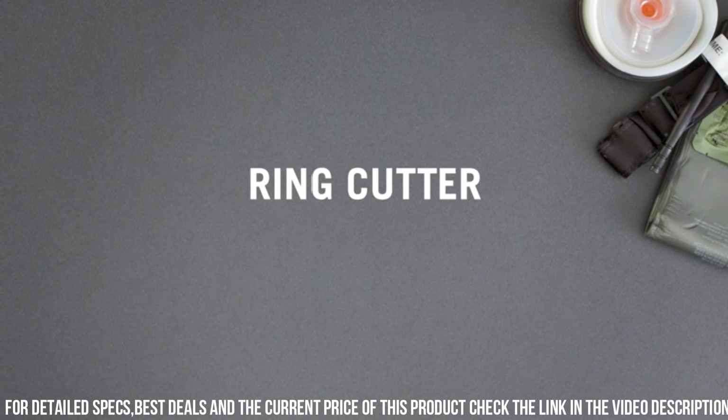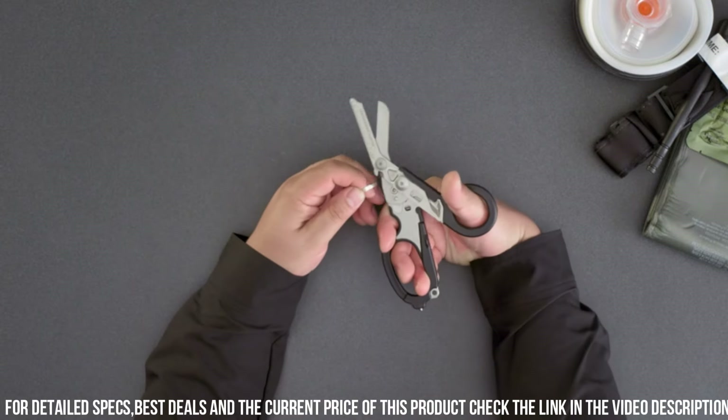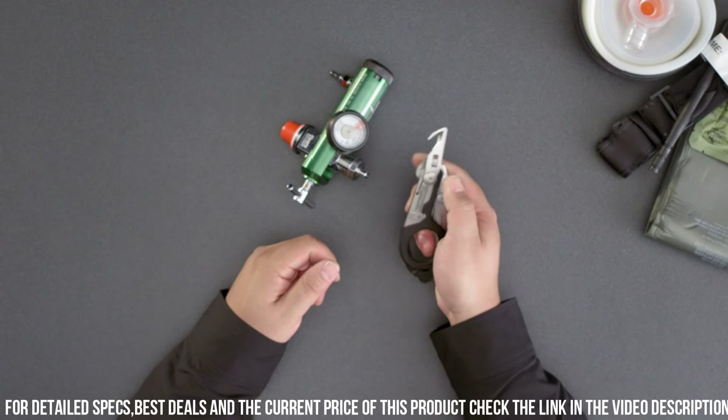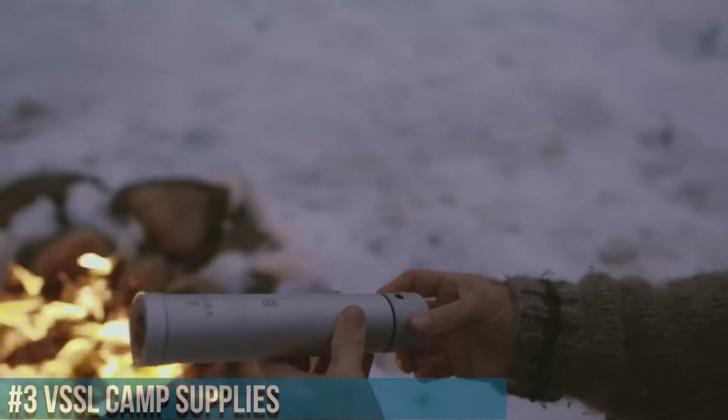Trust the LEATHERMAN emergency shears to be your reliable companion during medical emergencies and rescue operations. Elevate your emergency preparedness with this essential tool.